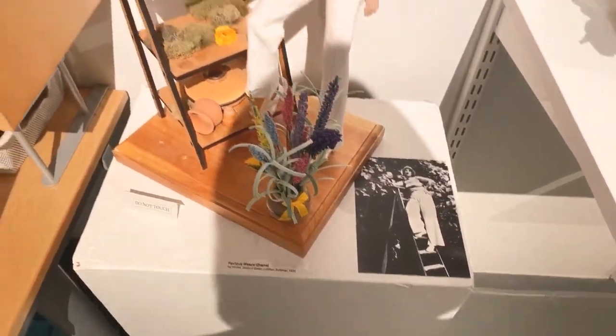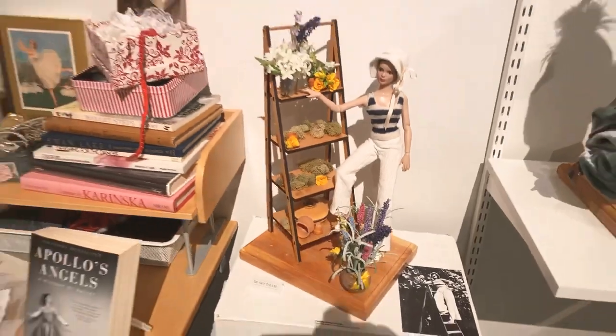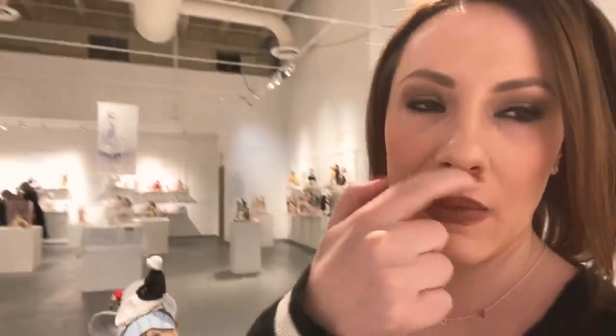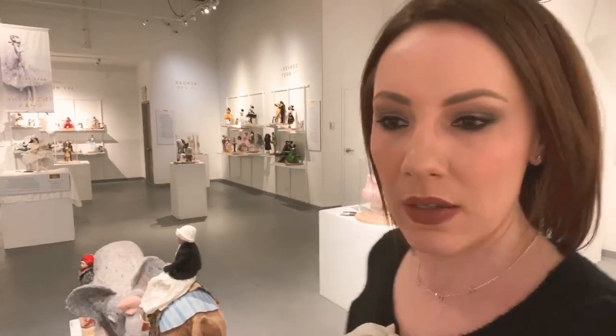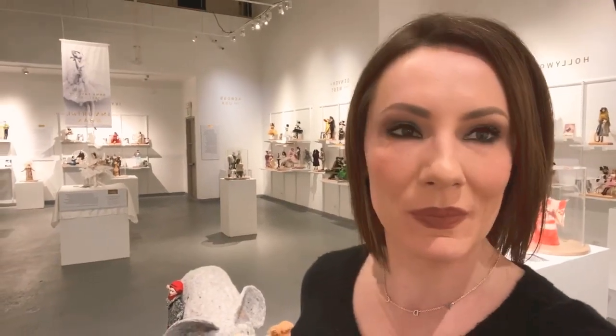So much fun! If you guys are in Colorado, definitely come to this. For the virtual convention we're going to have a full tour with Peggy Turchette, who invited us here. I'm so excited — I'll see you guys soon, bye!